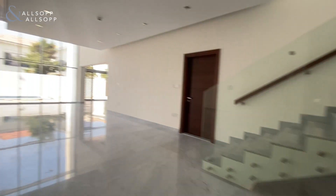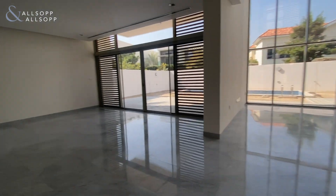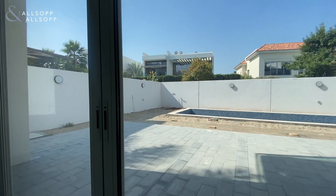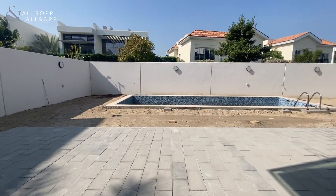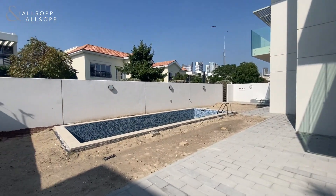Making our way into the living room area — again plenty of natural sunlight with the floor-to-ceiling windows. It's got its own private back garden with a swimming pool, and plenty of space out here as well.